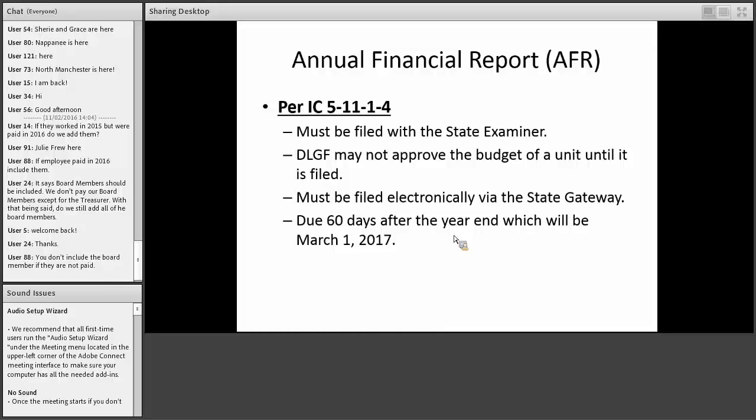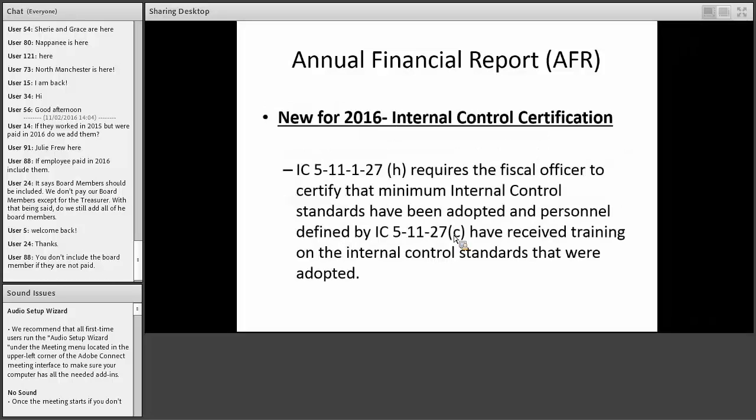The annual financial report is per IC 5-11-1-4 and must also be filed electronically via gateway. DLGF may not approve your budget if you don't file your annual report. It is due 60 days after your year end — so March 1st, 2017. There were no new things on the 100R this year, but on the annual report there are some new things to look forward to for 2016.